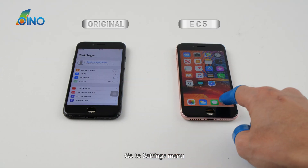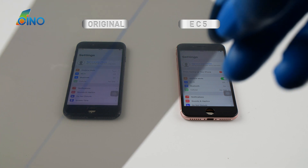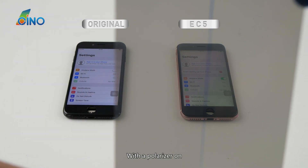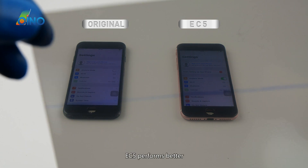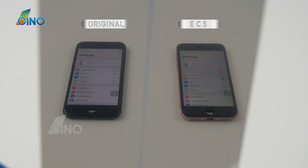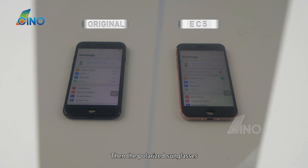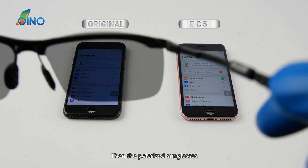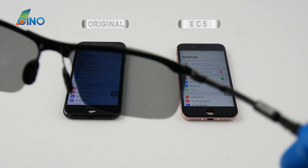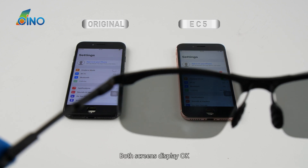Go to settings menu and check their display on a white background again. With the polarizer on, EC5 performs better. Then test with the polarized sunglasses — both screens display OK.